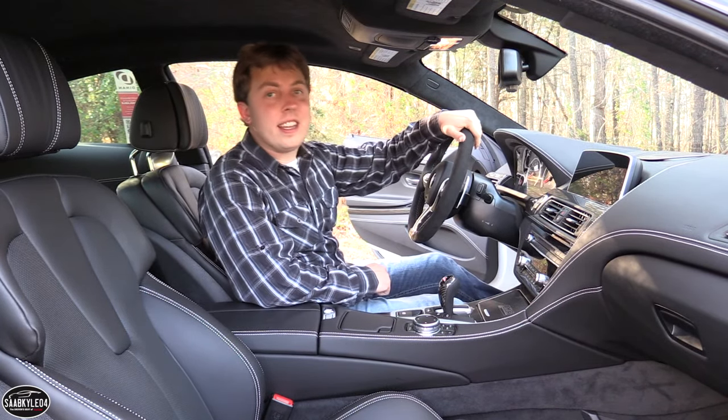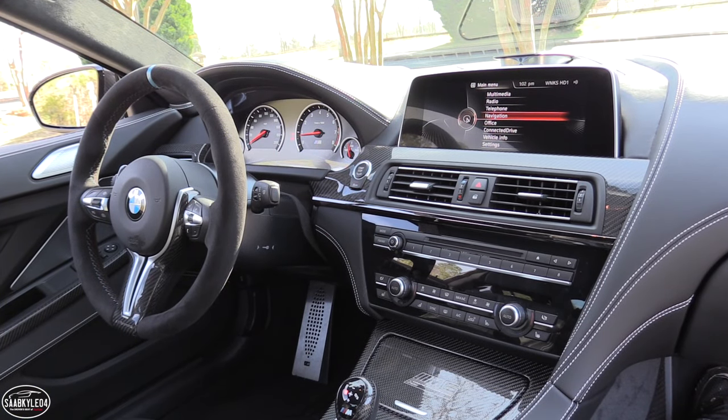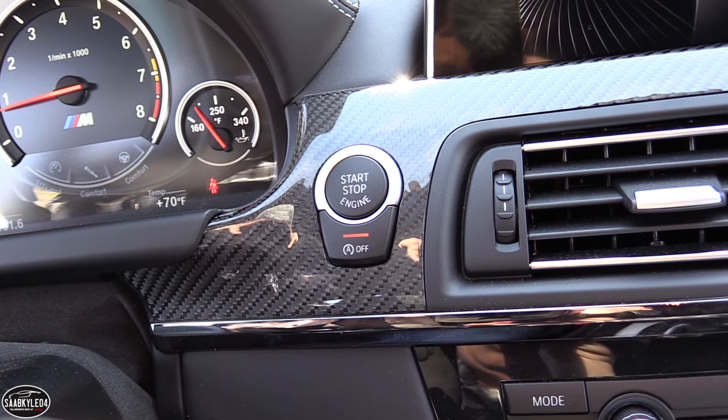Along with a smart key entry system, the M6 of course comes standard with push-button ignition. To start, just make sure you have the key fob within the interior, then put your foot on the brake and hit the dash-mounted button to go.